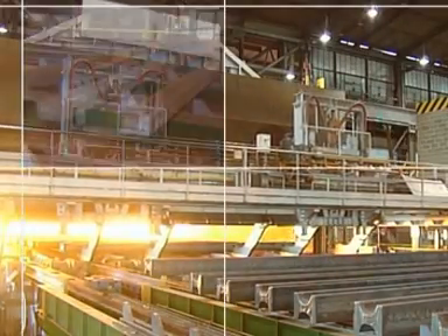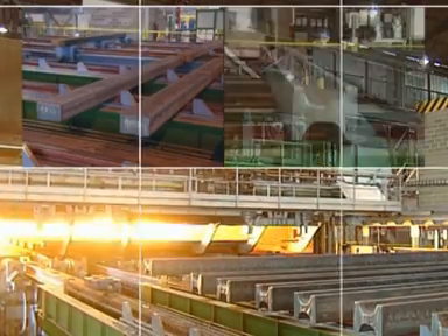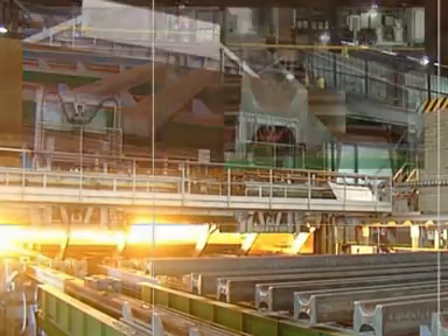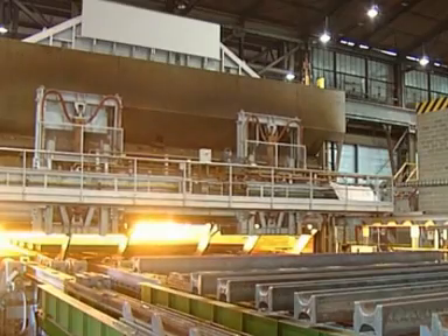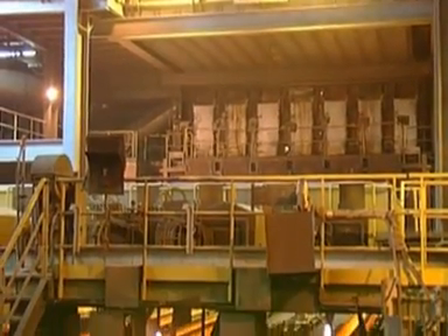Starting material: one continuous cast bloom section and two beam blank sizes with lengths between 3.8 and 12.8 metres, manufactured on the upstream continuous caster under the consortium leadership of SMS Daymark.